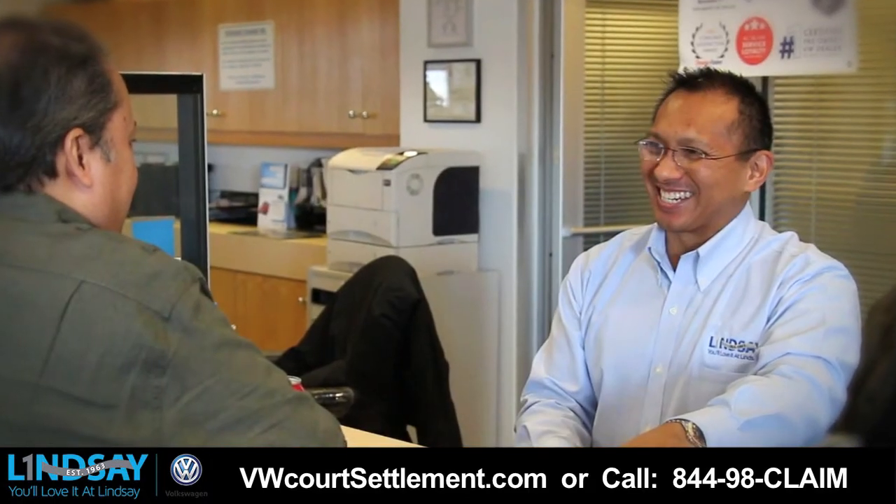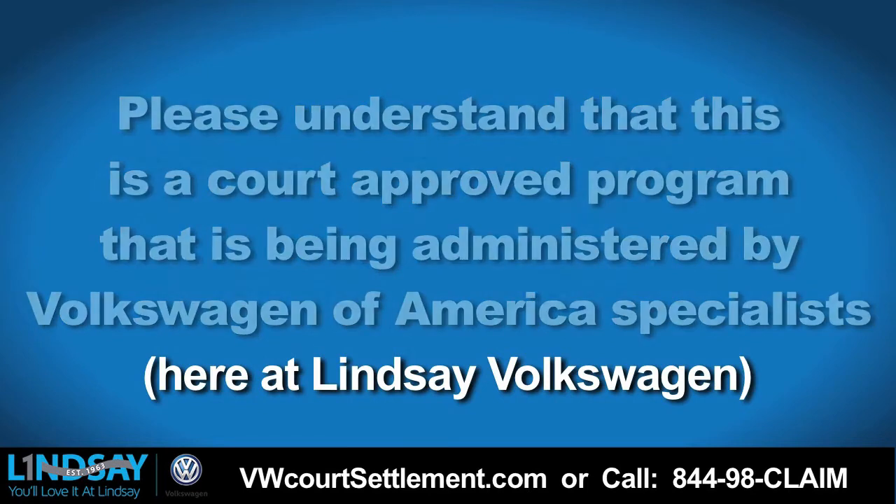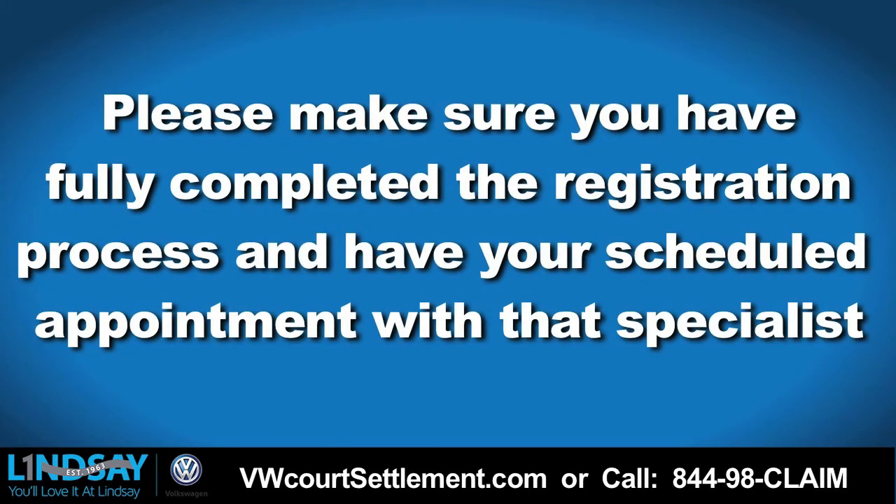Some of you have known us for years and may want to meet with us personally to process your claim. Please understand that this is a court-approved program that is being administered by Volkswagen of America specialists. This means you will schedule and work directly with those specialists. Please make sure you have fully completed the registration process and have your scheduled appointment with that specialist.